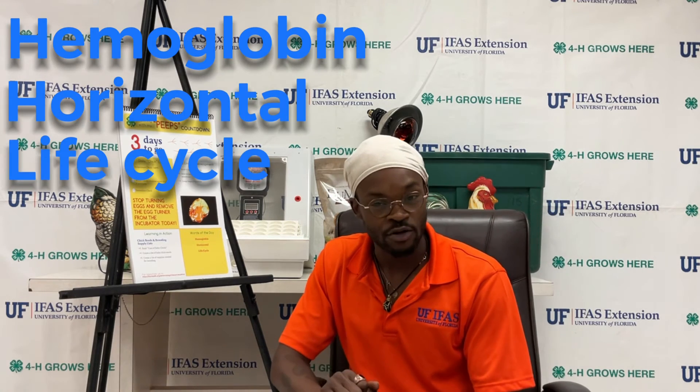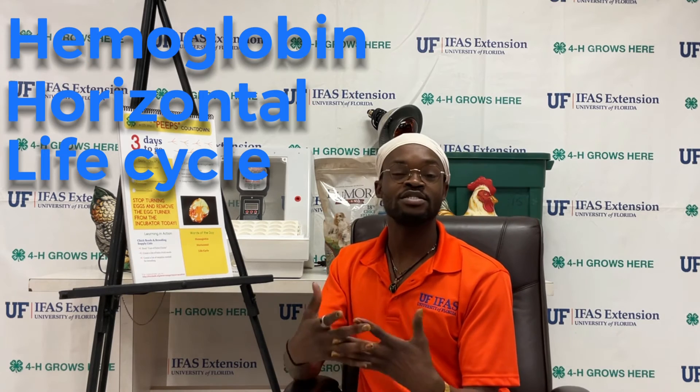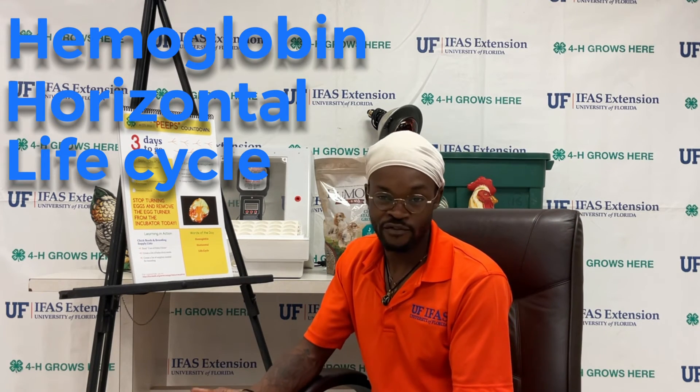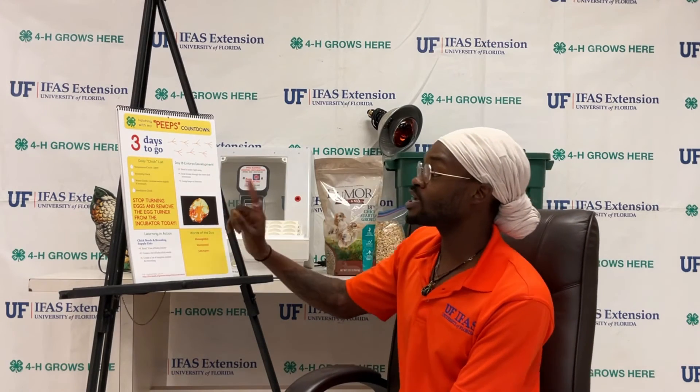Words of the day are hemoglobin, horizontal, and life cycle. Be sure to look those words up and tell us what they mean. Add them to your journal, share them with your family and friends, and make sure you are checking on those eggs and taking them out of the turner today.